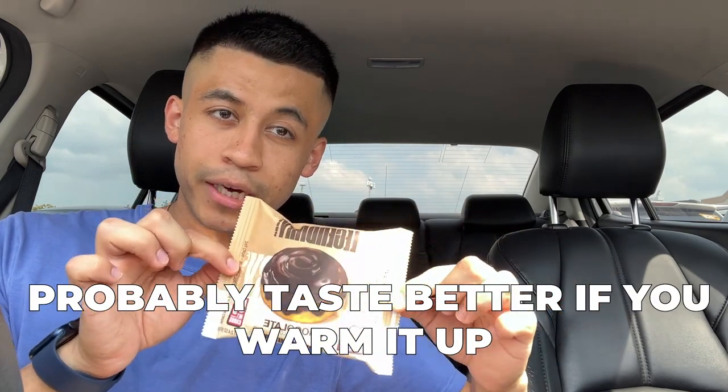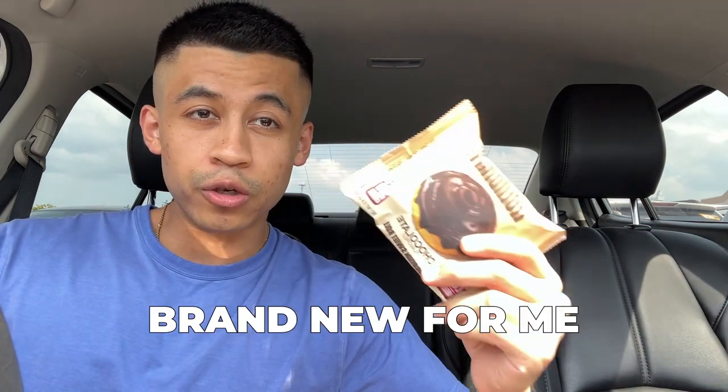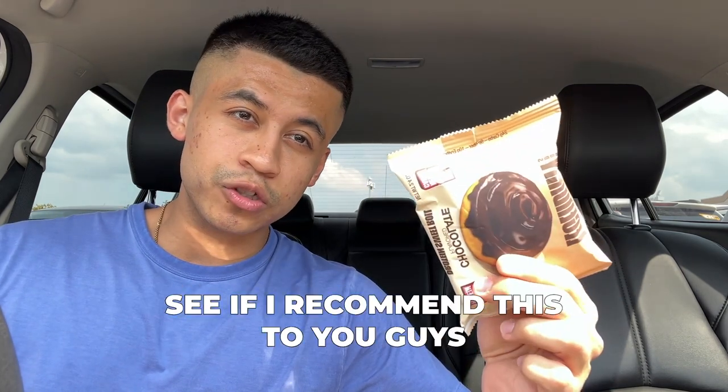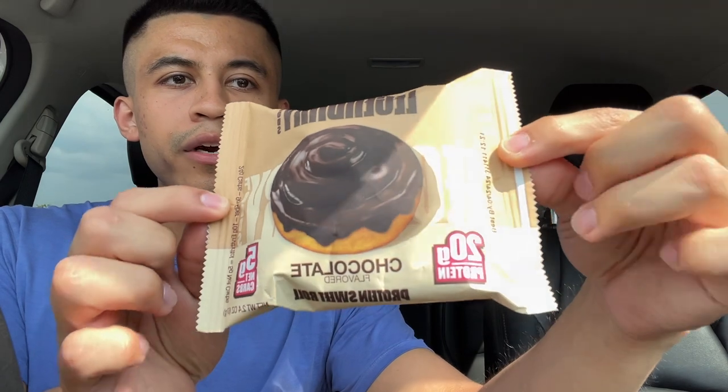I guarantee this would probably taste better if you warm it up for a couple seconds. I've never tried this one — I've tried the protein pop tarts but the protein sweet rolls I have never tried — so this is going to be brand new for me. We're gonna rate it out of five and see if I recommend this or something else like the protein pop tarts. This is how the packaging looks.